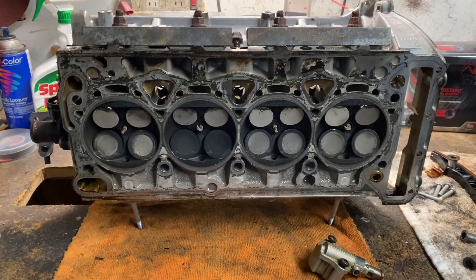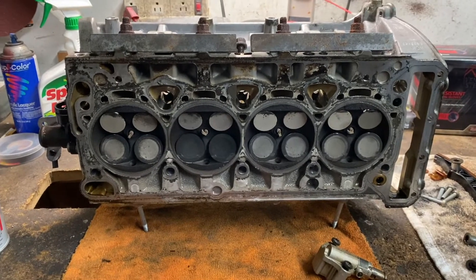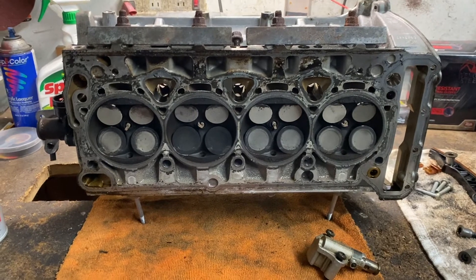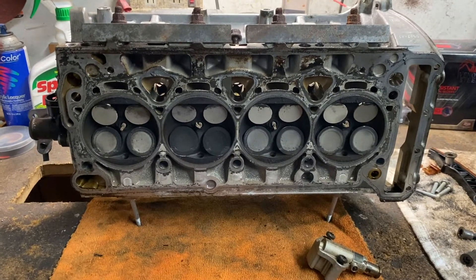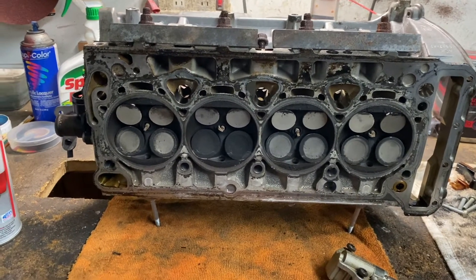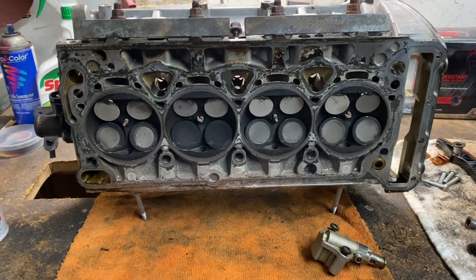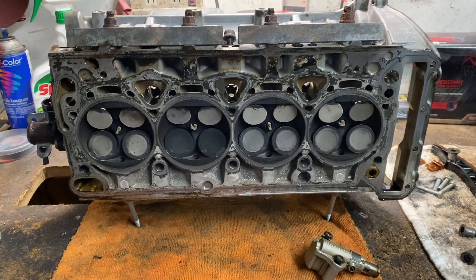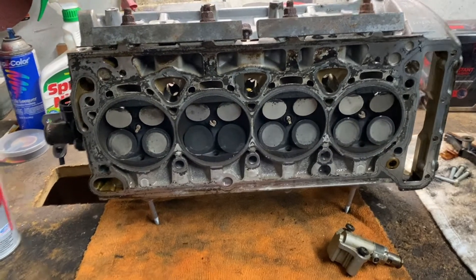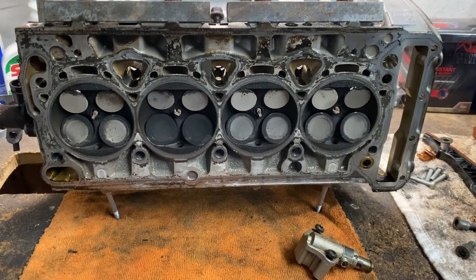Today I'm going to explain and show you a big fault with the Volkswagen 2.0 turbo engine — the CCTA. It's a 2.0 turbo with a timing chain, not the one with the timing belt. There are two different motors. I need to research the exact years — maybe 2008 to 2014 — I'll put that in the description.